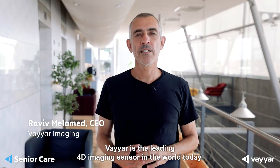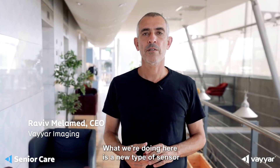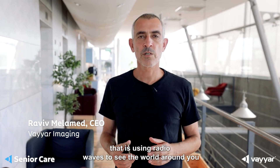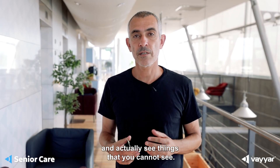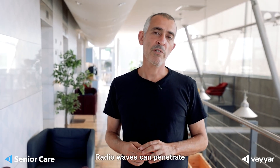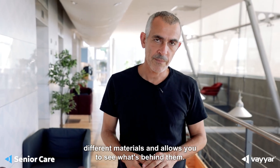Welcome to Viar. Viar is the leading 4D imaging sensor in the world today. What we're doing here is a new type of sensor that is using radio waves to see the world around you and actually see things that you cannot see. Radio waves can penetrate different materials and allows you to see what's behind them.